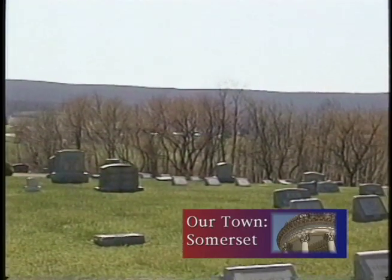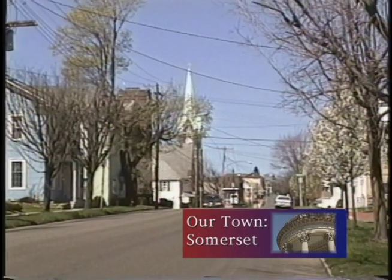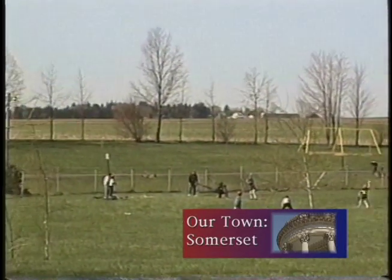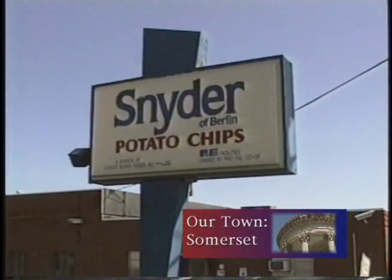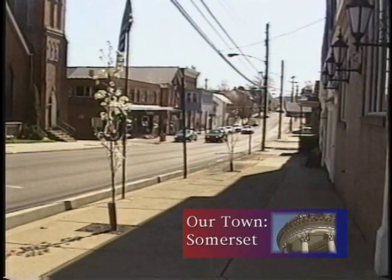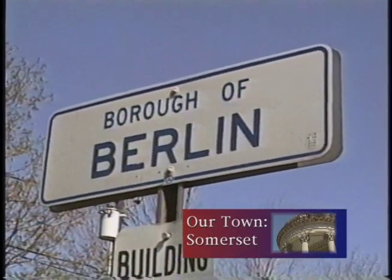I'm from Berlin and lived there the majority of my life. I went to college, got married, and moved to Denver for eight or nine years. The first chance we got, we came back, mainly because we wanted to raise our children here. Berlin is a small town — the population is 2,200, the school district population is 6,500. It's a great place to raise kids, and it's definitely a place where the community helps you raise your kids because everybody keeps an eye on them.